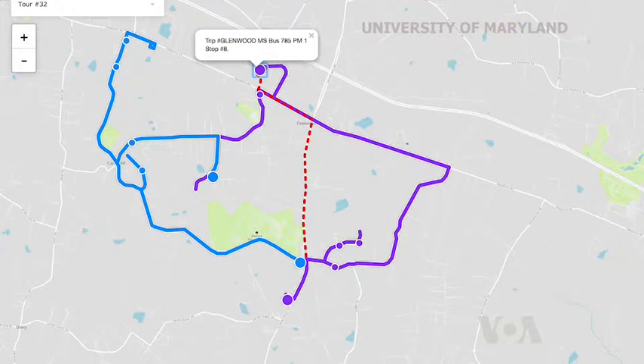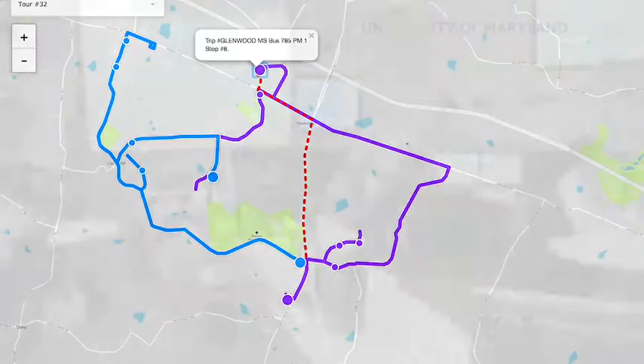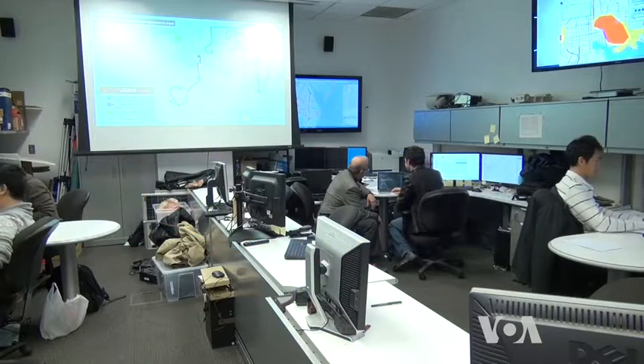Seeing a potential for optimization, county officials approached scientists at the nearby University of Maryland. The question is how you can optimally connect or link these routes together so that at the end you get the most efficient route for a bus for a day of operation.